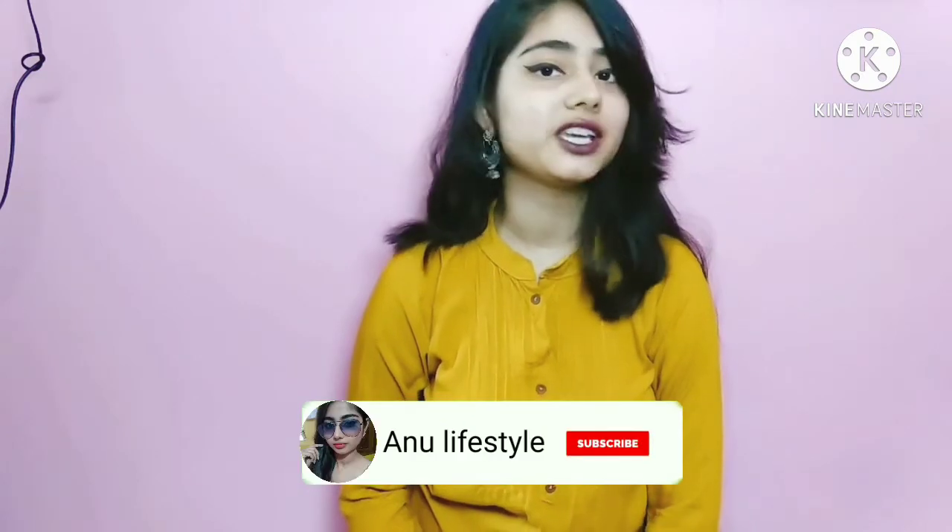Hey guys, welcome back to my channel Anuul iStyle! How are you guys? I hope you all are good.